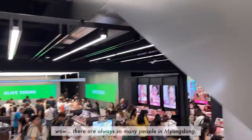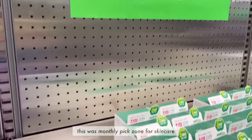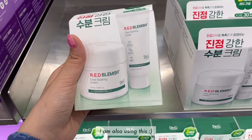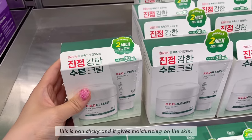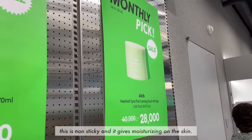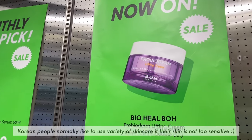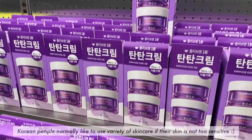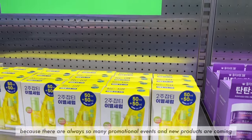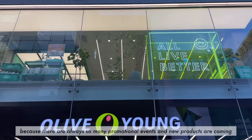Wow, there are always so many people in Myeongdong. This is the Muscle Peak Drone for skincare — I'm also using this. It's not sticky and it gives great moisturizing to the skin. Korean people normally like to use a variety of skincare products if their skin is not too sensitive, because there are always so many promotional events and new products coming out.